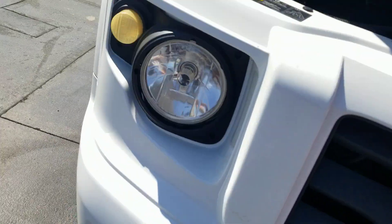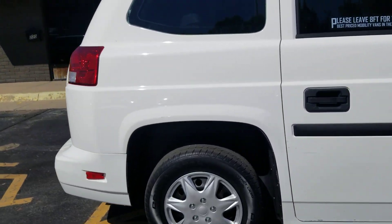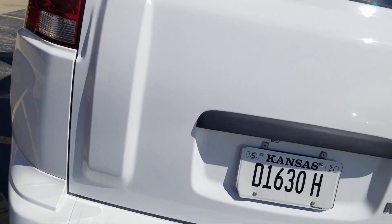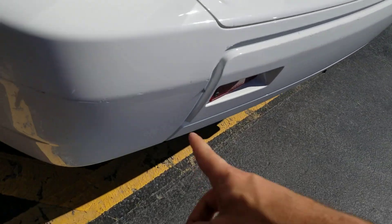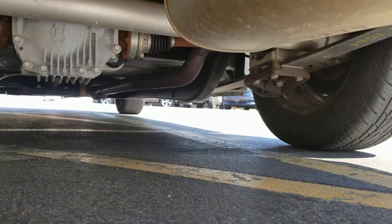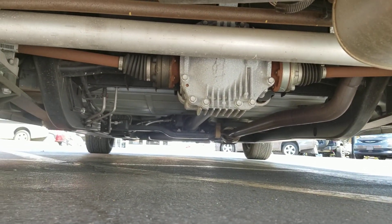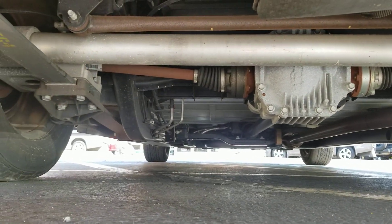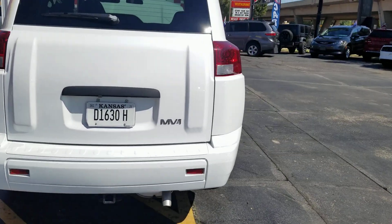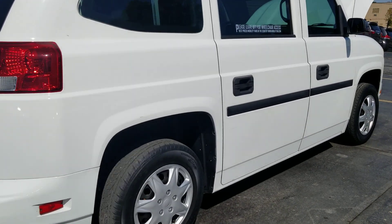The number one mistake people make when buying a used vehicle is they assume things — assume that because it's only got 40-some thousand miles on it, or because it looks good in pictures, it runs and drives good, has a clean title, or hasn't been in a bad accident. Do not assume things. I want you to go to my competition and ask: do they show you their online reputation? Do they show you a Carfax report? Do they even bother with pictures of the undercarriage, much less videos? Please compare me to the competition — not only in price, but in reputation and thoroughness.